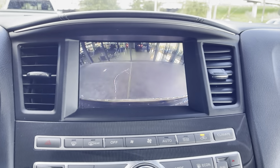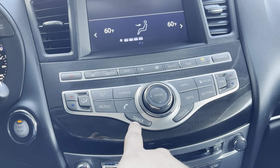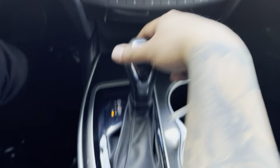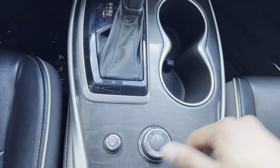It does have a rear-view camera. The infotainment system has audio controls, apps, and eco mode. We have the shifter here, and it does have sport, eco, and snow drive modes. Both front seats have heated seats.